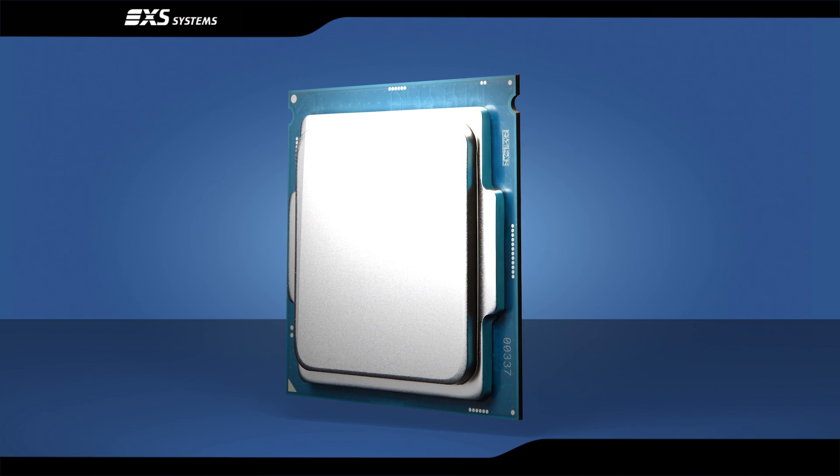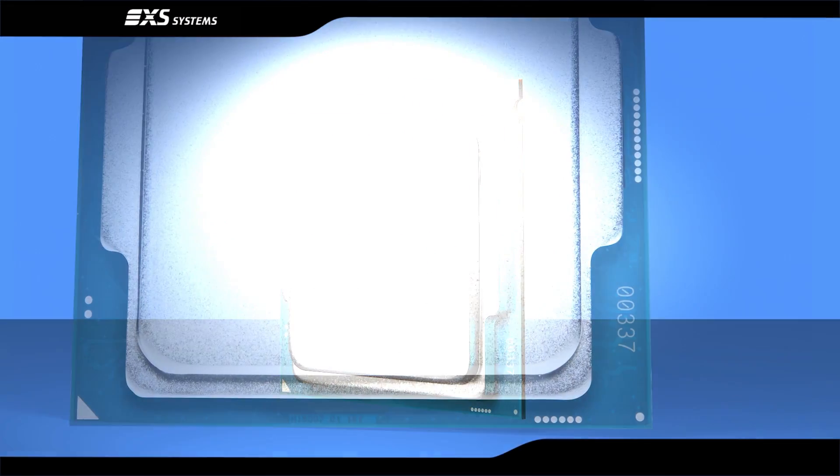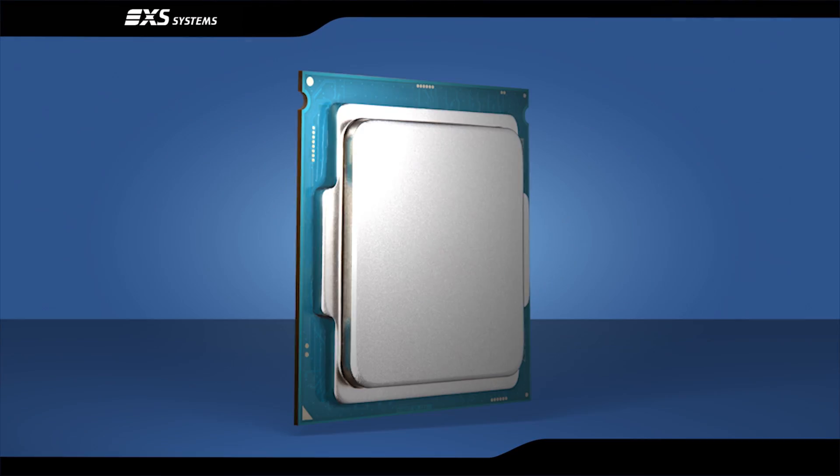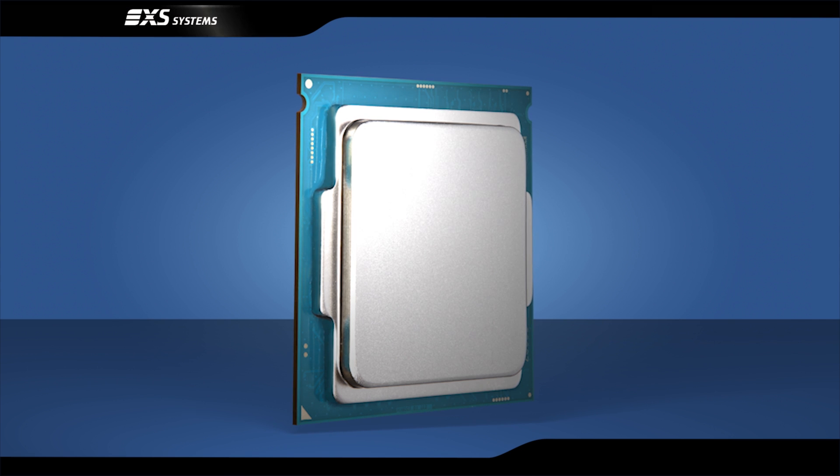Formerly codenamed Skylake, Intel claims this groundbreaking sixth generation Core i unlocked processor family as its best range of processors ever.